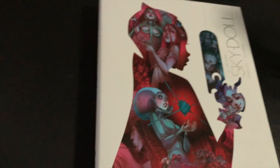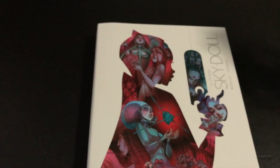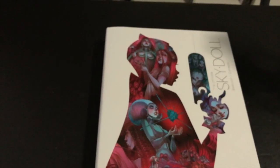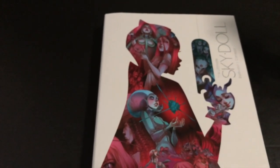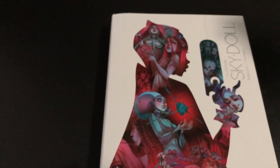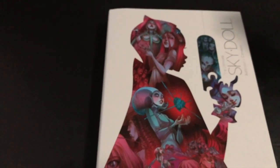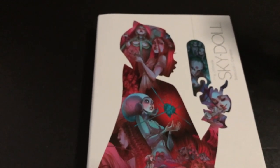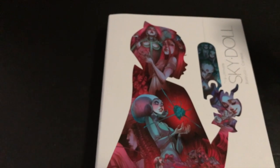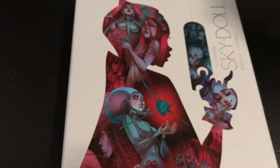Here we have the dust jacket once again — really cool looking collection. Hopefully you guys enjoyed this overview of the Ultimate Sky Doll hardcover collection. Thank you so much for tuning in, thank you for liking, commenting, subscribing, and being a part of the community. As always, follow me on social media — Facebook, Twitter, Instagram, all that fun stuff. Hit the bell icon on YouTube so you know when new videos pop up, and check out my merch store — link in the description below. I'll catch all of you on our next episode.